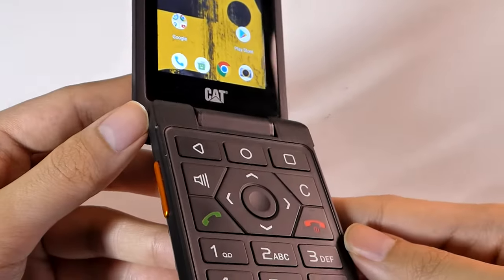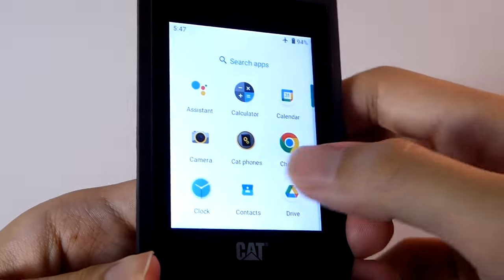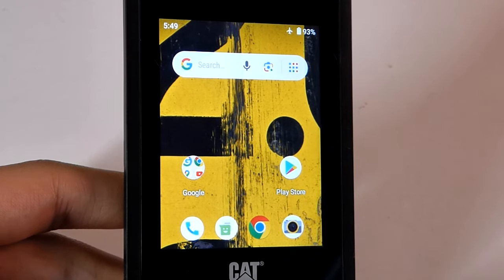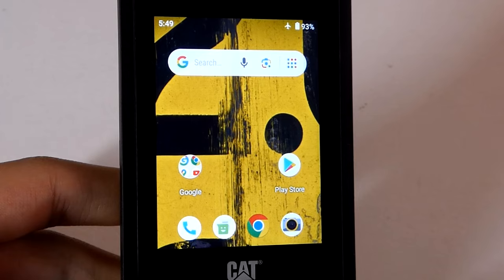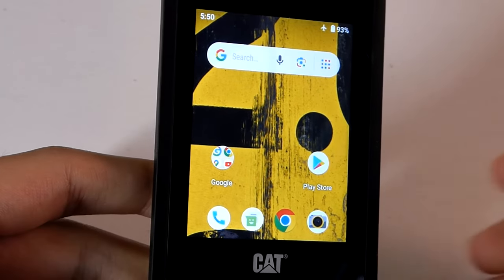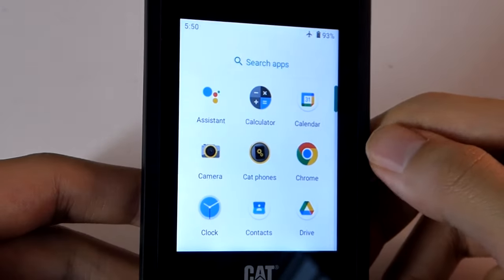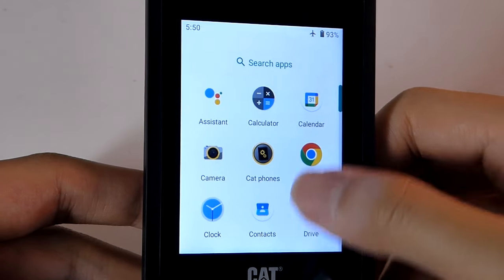Looking at the software experience, what surprised me is that despite very entry-level specs, it seems mostly fluid and responsive. That's probably helped by the less pixel-dense display — 480x640 — so it doesn't have to use the GPU as much to power graphics on an already pretty small screen, along with the more efficient Android 11 Go operating system.